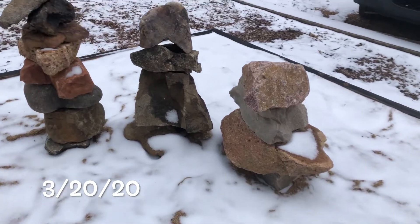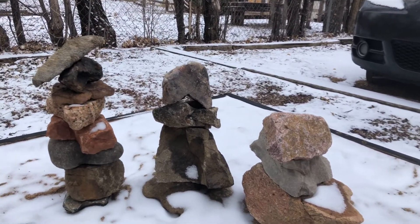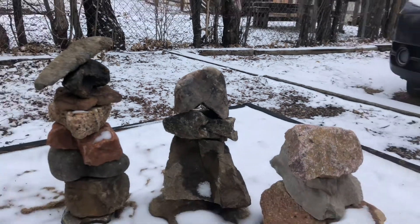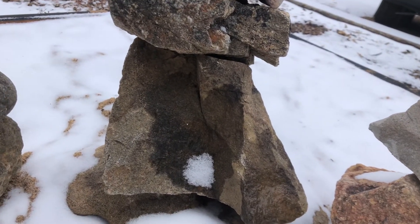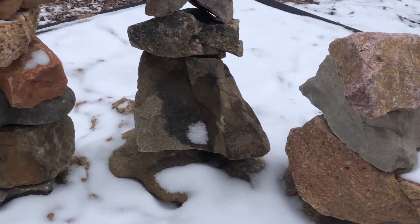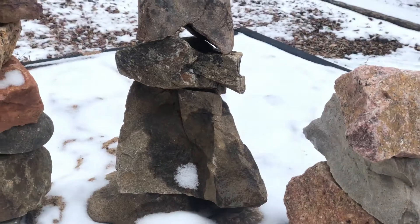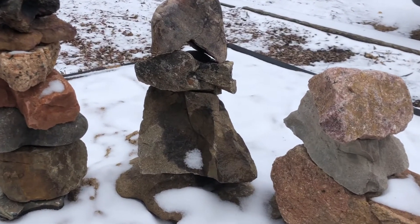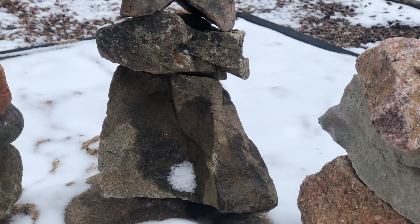I don't know how many of you know this, but stacking rocks is a fun little hobby of mine. The majority of the rocks — like that one that's upside down — are in a heart shape. This is interesting because I see the wet spot there makes a heart. Pretty neat!